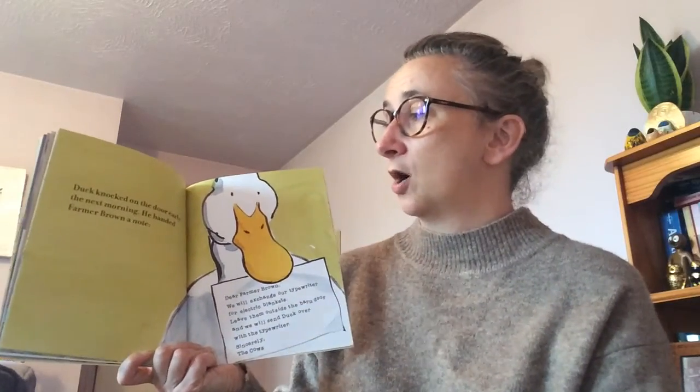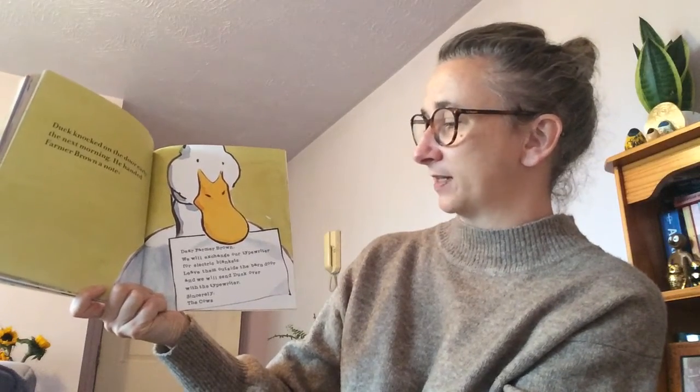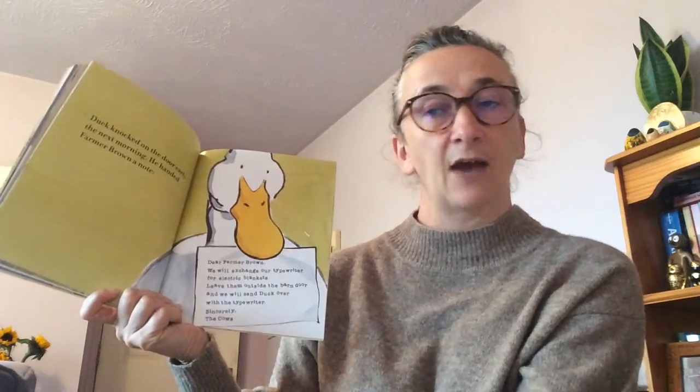Duck knocked on the door early and handed Farmer Brown a note. 'Dear Farmer Brown, we will exchange our typewriter for electric blankets. Leave them outside the barn door and we will send Duck over with the typewriter. Sincerely, the cows.'